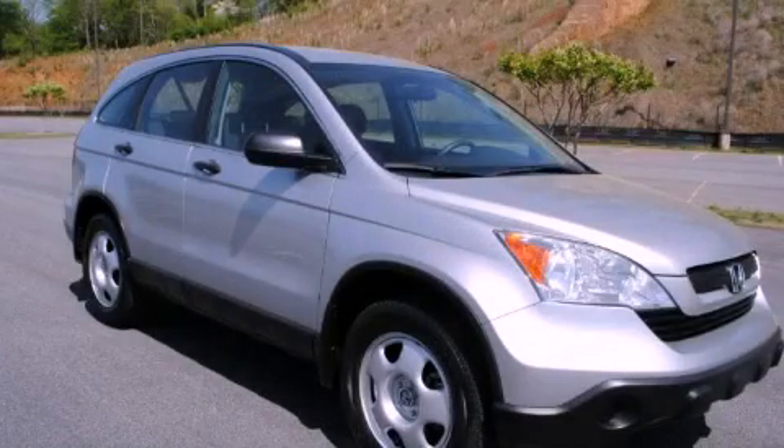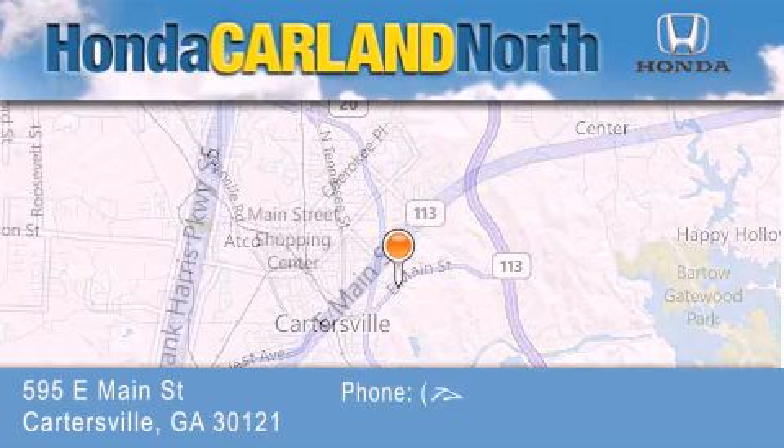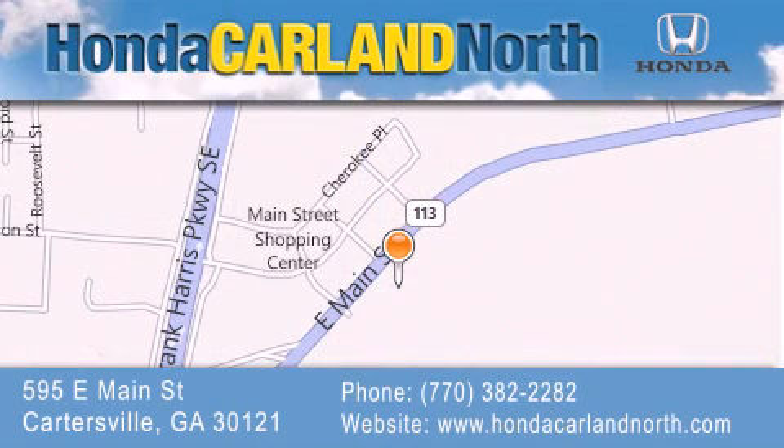Stop by today and test drive this vehicle for yourself. Honda Carlin North is located at 595 East Main Street in Cartersville. Our goal is to exceed all of your expectations to ensure that you'll return for future visits.